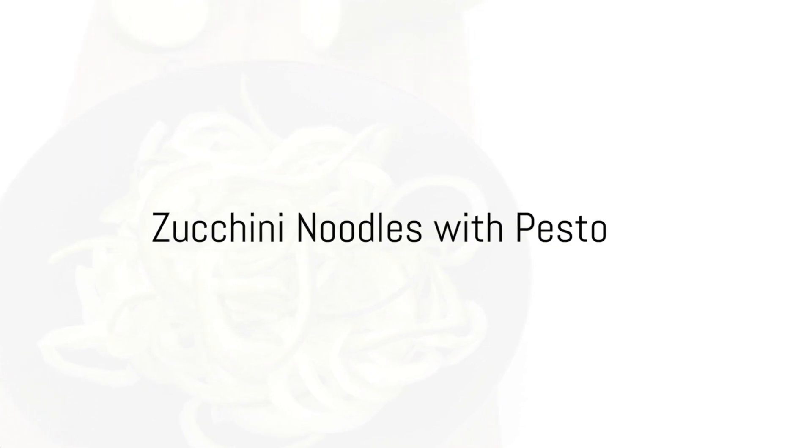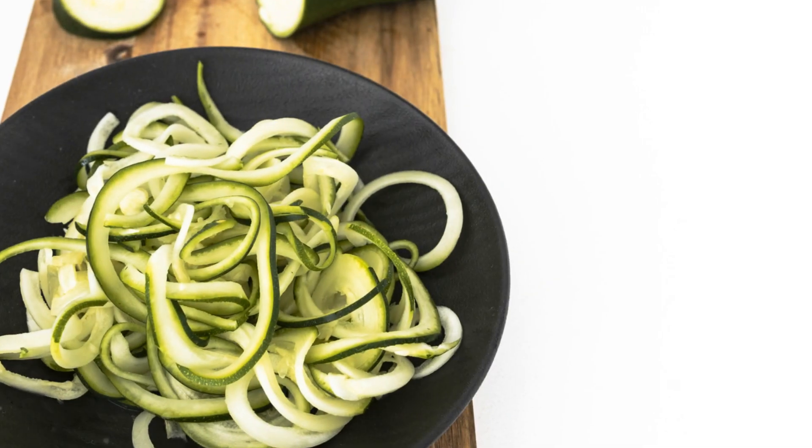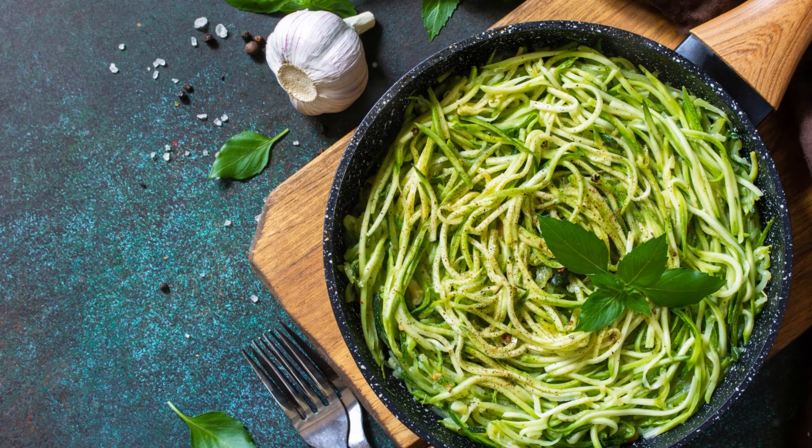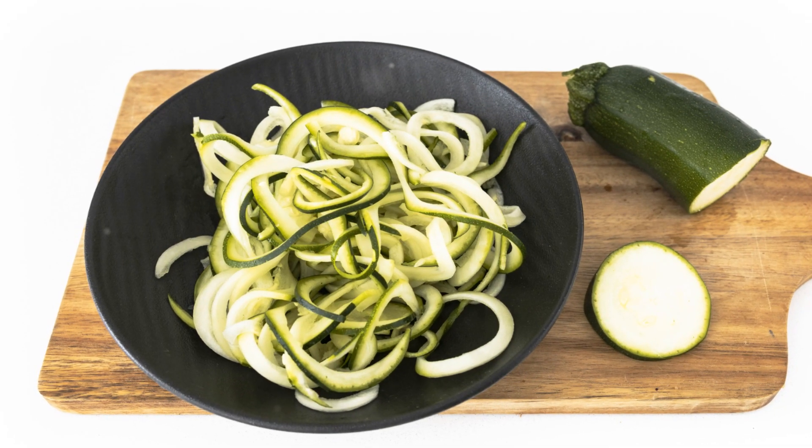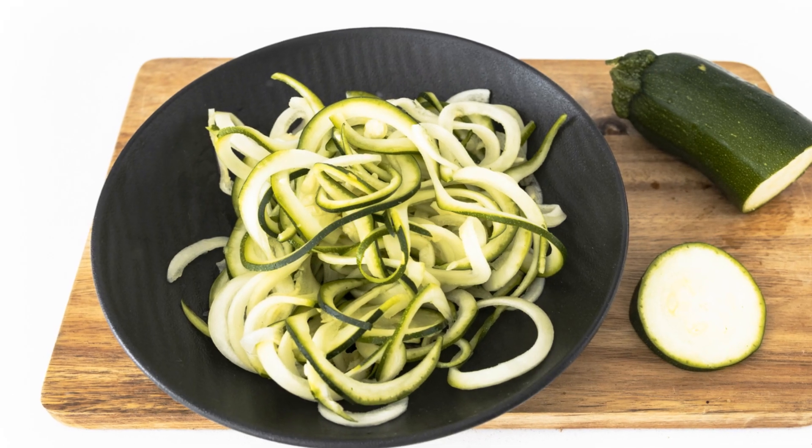Our ninth meal is the zucchini noodles with pesto. This low-carb dish features zucchini noodles, or zoodles, tossed in homemade pesto. The zucchini noodles are a great low-calorie alternative to pasta, while the pesto adds a burst of flavor.